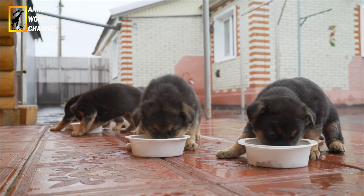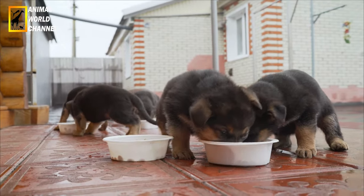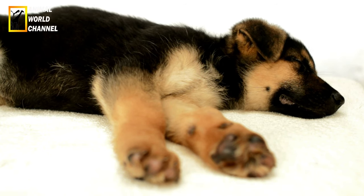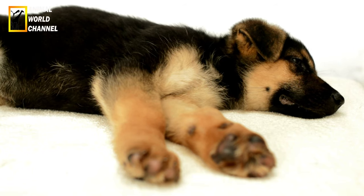Il a besoin d'activités physiques et mentales. Si le maître vit en appartement, il devra lui ménager de longues sorties plusieurs fois par jour. Ce chien a besoin de se dépenser : sport canin, agility, canicross, ring, pistage, rassemblement de troupeaux, balades et jeux de balles. Son plus grand plaisir est de faire plaisir à son maître et de travailler à ses côtés.